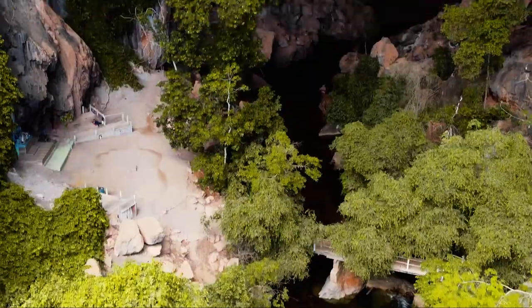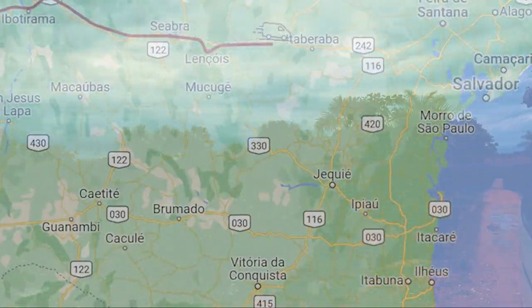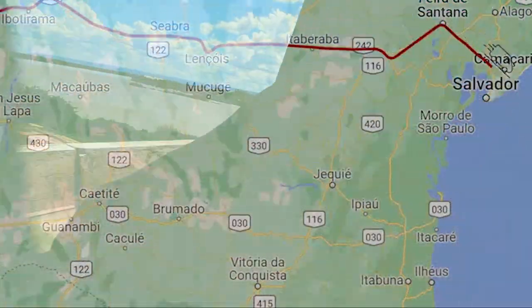After two days at Terraronca, we pointed our noses east and kept going. Next up was Chapada Diamantina. We've seen big rivers in northern Argentina, but this is a big, big river. It might even get bigger as we get closer to the Amazon.